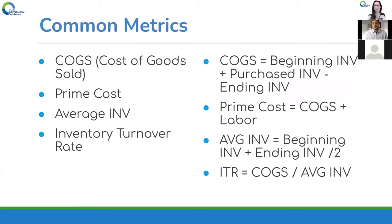Now on to common metrics — we're getting into the meat and bones of it. Starting out with COGS, cost of goods sold: it's your beginning inventory plus your purchased inventory — your grocery runs or anything extra — minus your ending inventory. Your prime cost is your COGS plus your labor. And your average inventory is beginning inventory plus ending divided by two.